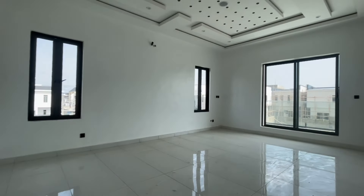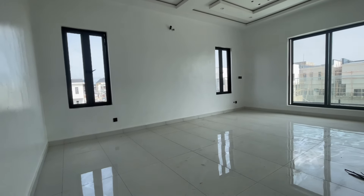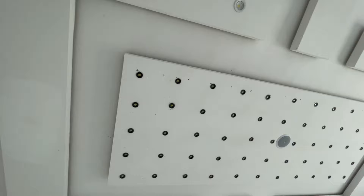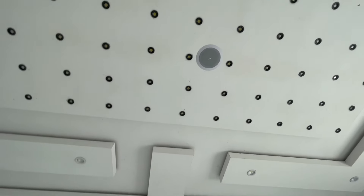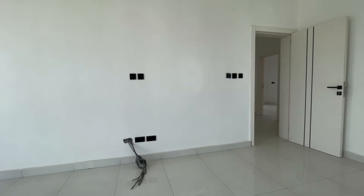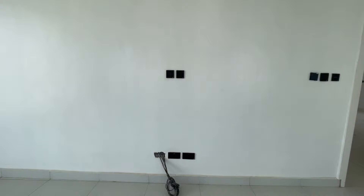This is your master bedroom — beautifully designed and very spacious. It has double windows, a beautiful design, inbuilt lights, and a speaker.